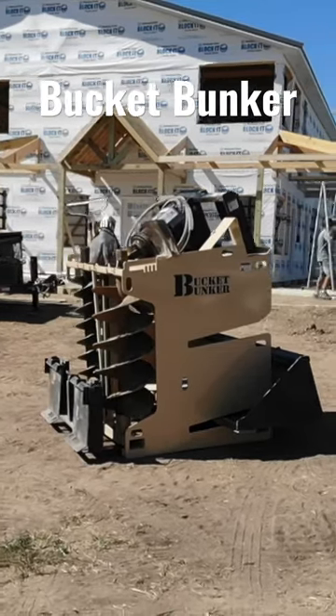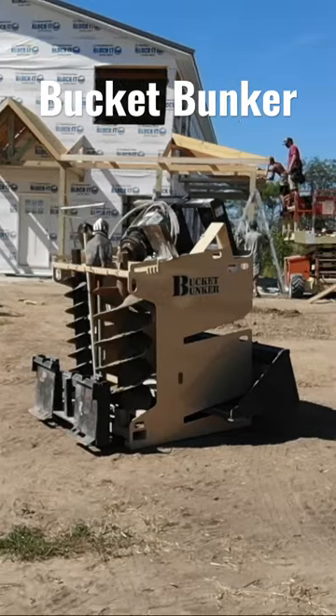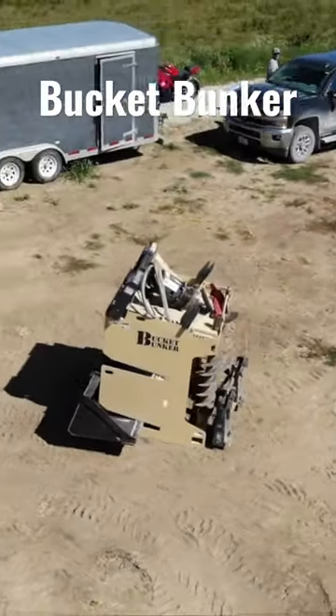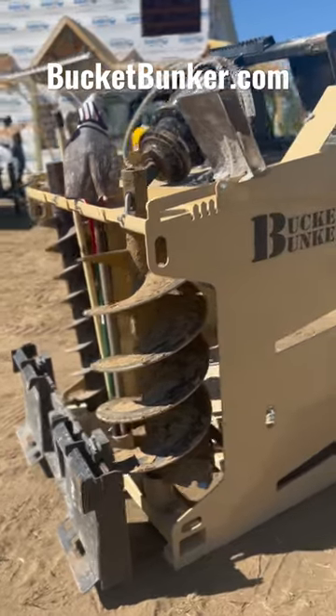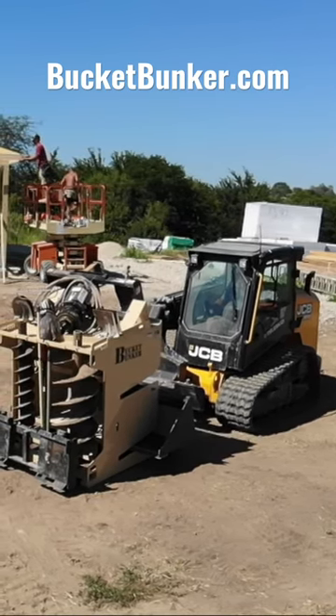This is the tool I just bought and picked up — it's the Bucket Bunker. It holds all my attachments and tools like dirt moving tools that I need on job sites, chain stakes, shovels, auger, auger drives, forks, and two buckets. If you guys are interested, check out Bucket Bunker.